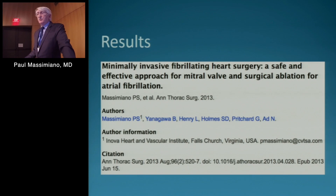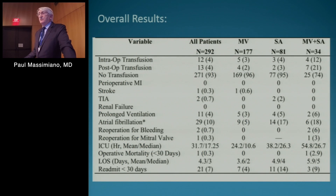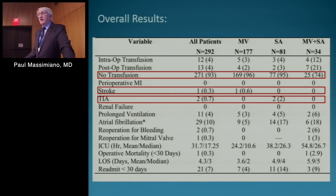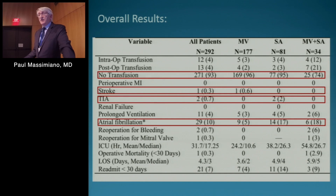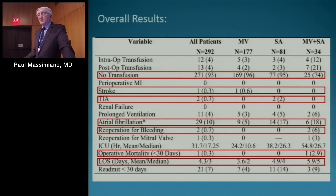Looking at our results, we published in 2013 our initial series with the minimally invasive technique, using data from our valve and AFib registry merged with STS Adult Cardiac Surgery database data. Overall patients were 292, with 177 mitral valves, 81 standalone surgical ablation, and 34 mitral valve plus surgical ablation. The results speak to our initial goals: no transfusion overall — 93% for mitral valve, 96% overall. One stroke, two TIAs. Atrial fibrillation rate was low for the mitral valve, only 5%. Operative mortality for mitral valve was zero. Length of stay: mean 3.6 days, median 2 days.